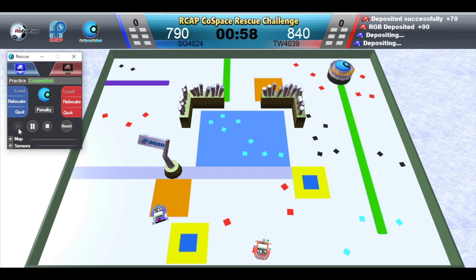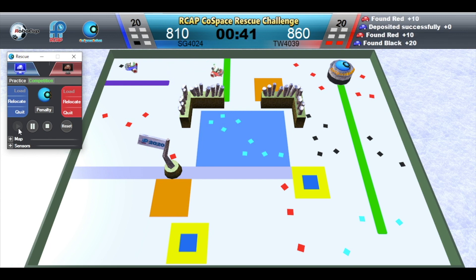One minute left. Blue Robot is depositing. Red Robot wins this challenge. Congratulations.